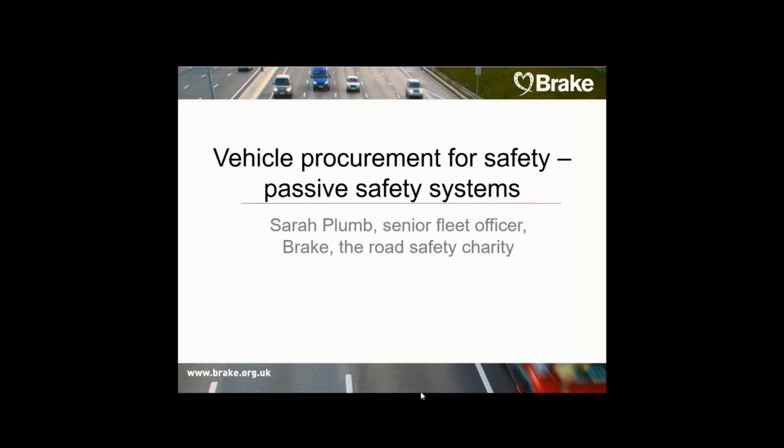Hello and welcome everybody to today's webinar on vehicle procurement for passive safety systems. My name is Sarah Plum and I'm the Senior Fleet Officer, part of the Global Fleet Team here at BRICC, the Road Safety Charity, where we work with fleet operators and suppliers to share resources and best practice across the industry.